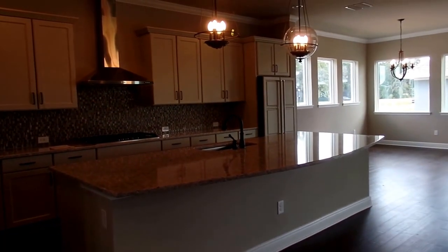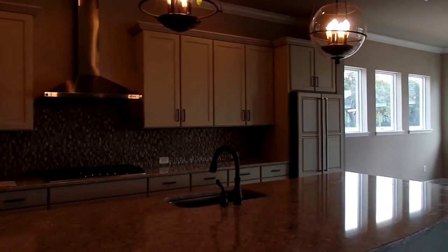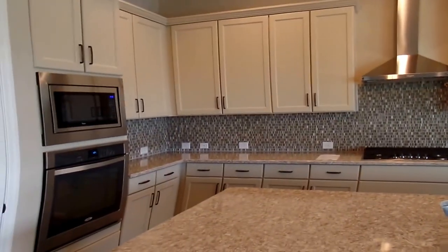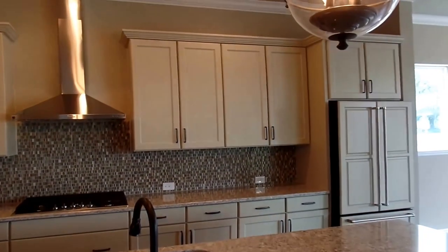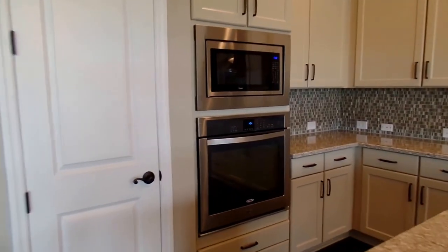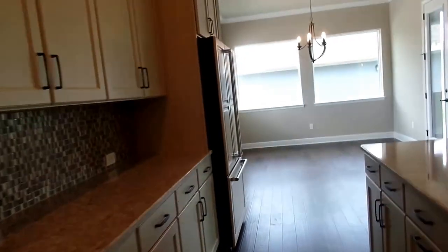Let's take a look at the kitchen. You can see a gigantic island with a quartz top and a beautiful color combination — cream-colored cabinets with tons of countertop and cabinet space, including 42-inch uppers. There's also your oven, microwave, and a very good-size pantry. The refrigerator has cabinet panels to blend it in seamlessly.